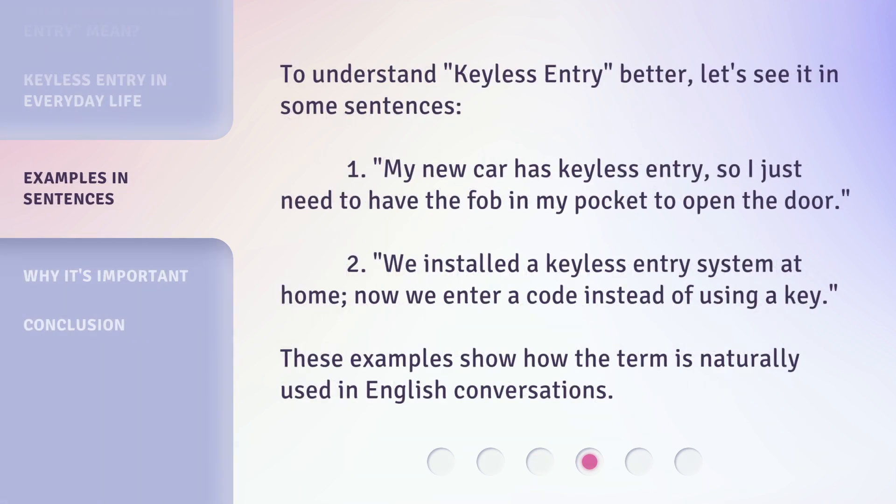To understand keyless entry better, let's see it in some sentences. 1. My new car has keyless entry, so I just need to have the fob in my pocket to open the door. 2. We installed a keyless entry system at home. Now we enter a code instead of using a key. These examples show how the term is naturally used in English conversations.